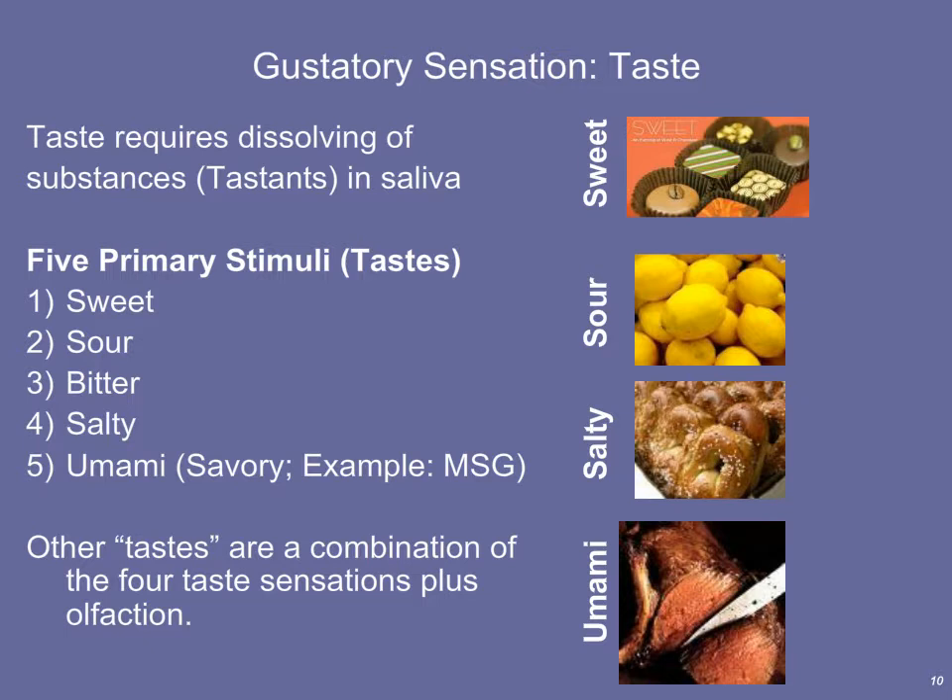Our ability to detect these five tastes has arisen through evolution. Sweet foods contain lots of monosaccharides and disaccharides — sugars — so detecting sweetness helps us identify foods high in energy. Sour foods are somewhat acidic, like citrus fruits. Our ability to detect sour tells us a food is acidic — we shouldn't eat too much — but it also signals that sour foods like citrus are associated with vitamin C.